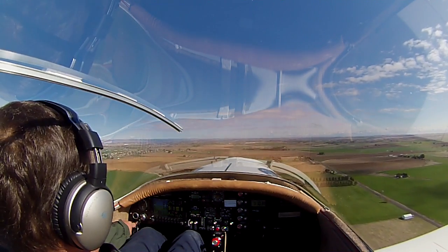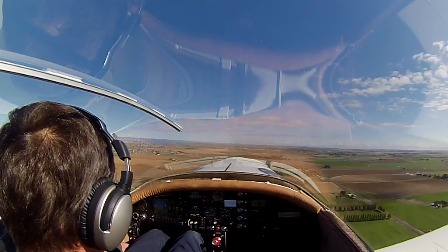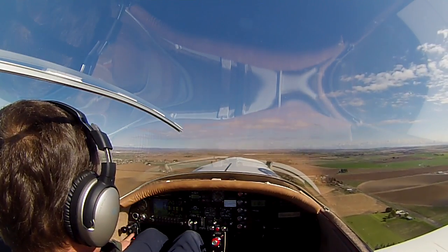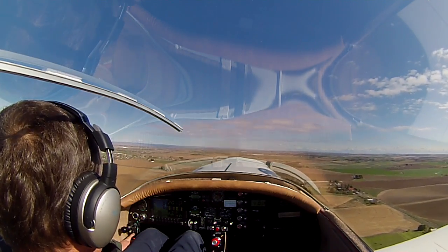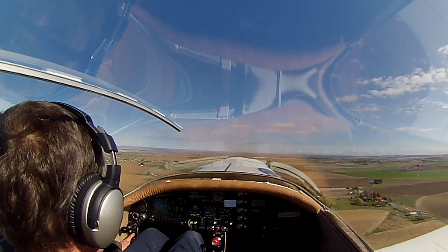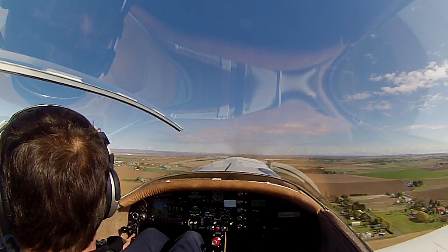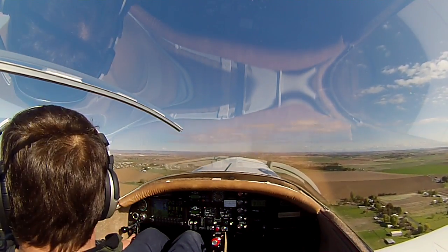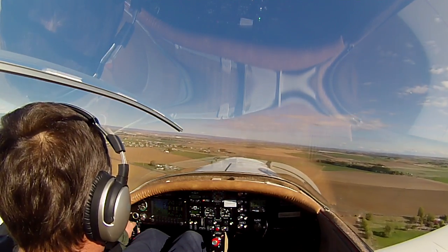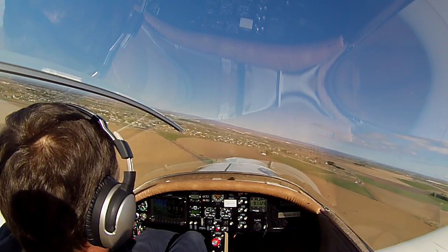There's 1,700 RPM and we're sitting at about 100. With 10 degrees of flaps at 90 it's holding it, and she settles at the bottom pretty good with 10 degrees of flaps.